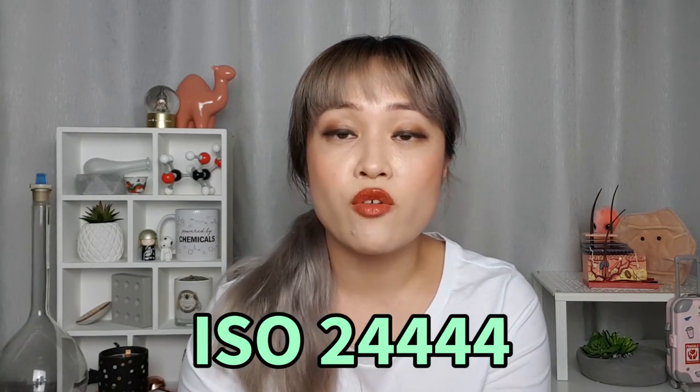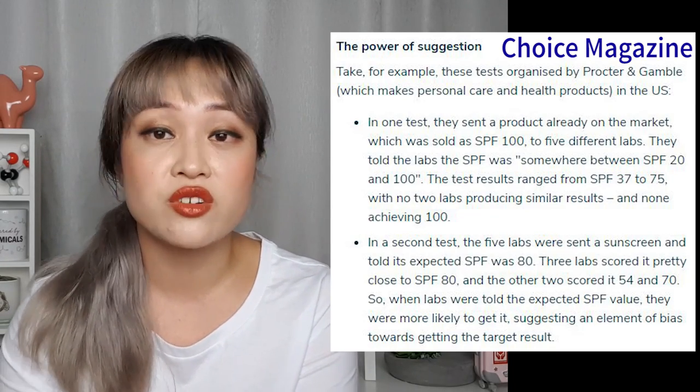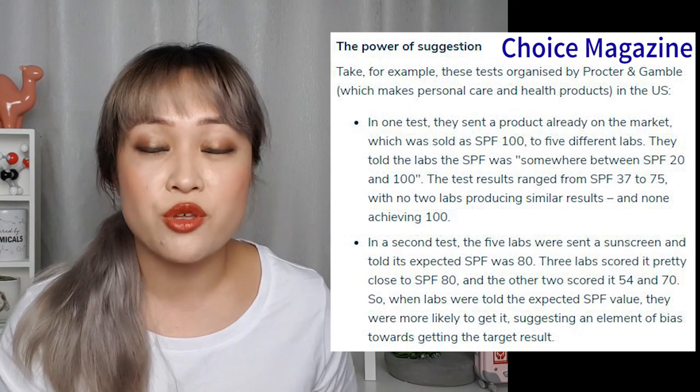All of these issues with other methods are why the in vivo SPF test is still the gold standard — this is what's used for the label. Unless you have evidence that matches up to the in vivo test used for the label, you can't really say very much. But there are some issues with this gold standard. The main test used is the ISO 24444 SPF test. A really big reason we're so desperate to replace it is reproducibility — testing the same sunscreen using this method doesn't necessarily give consistent results. For example, Procter & Gamble sent the same SPF 100 sunscreen to five different labs and got back five very different results, ranging between 37 and 75.